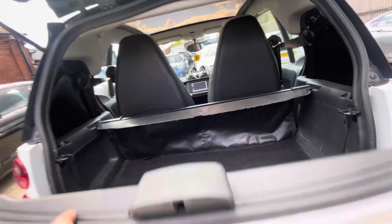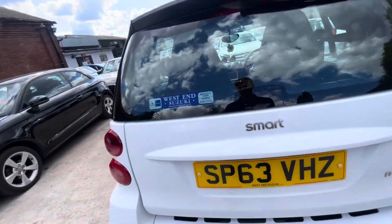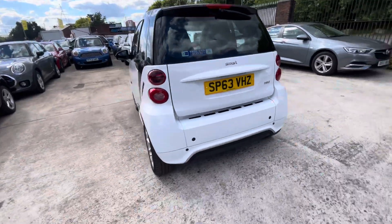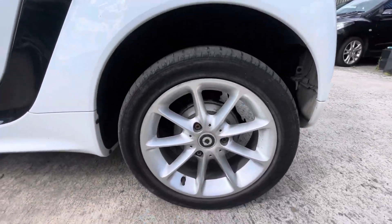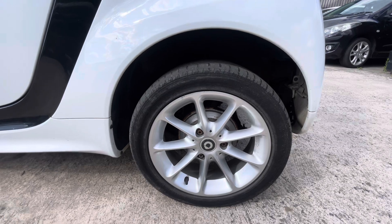These are such handy cars — obviously cheapest chips on the road, cheapest chips on insurance, running costs really really slim. You've got about three millimetres of tread on this one.